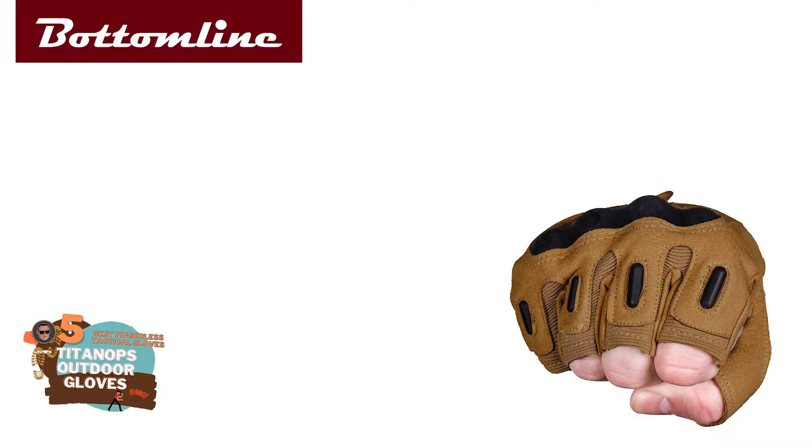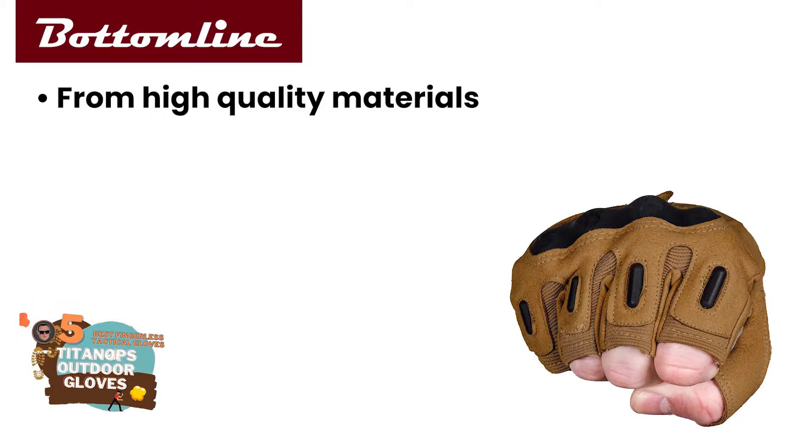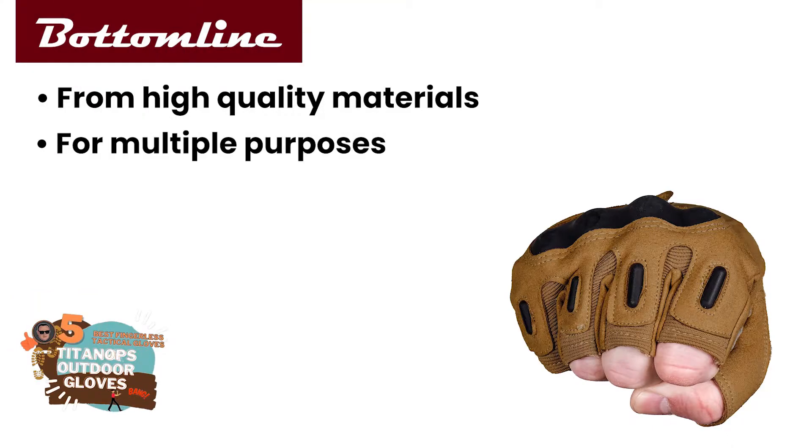The bottom line is they're made from a combination of high-quality materials, they have a multi-purpose design, and they're all-weather gloves.